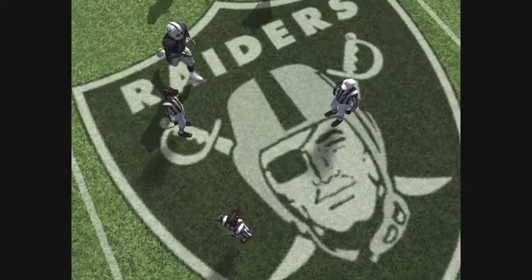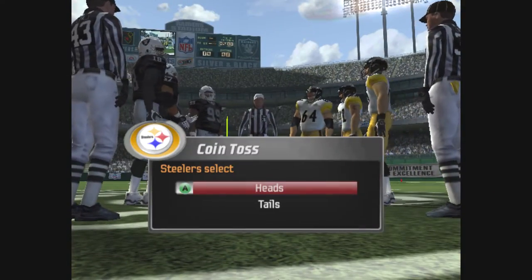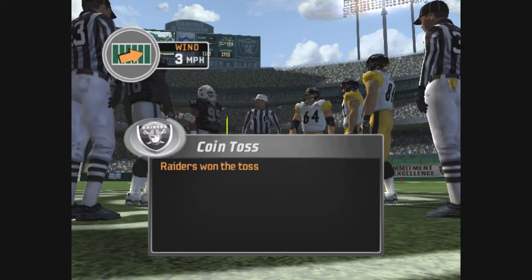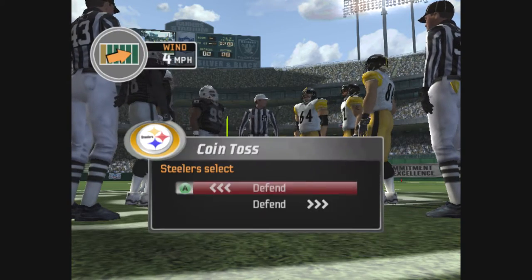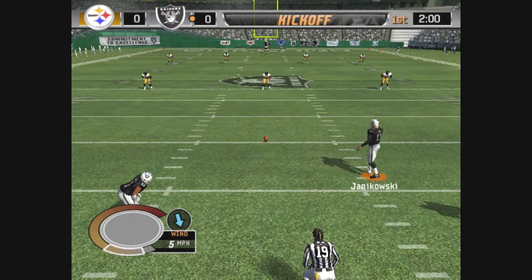Let's go to the field for the coin toss. The game is ready to get started. We'll find out who's going to the Super Bowl to represent the AFC.